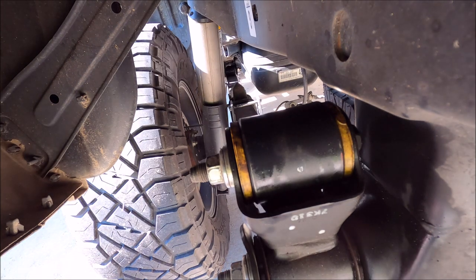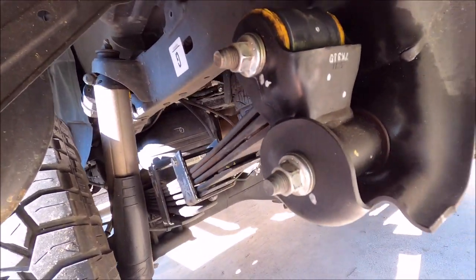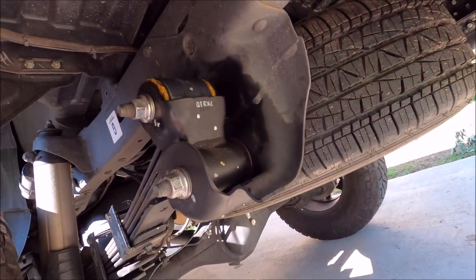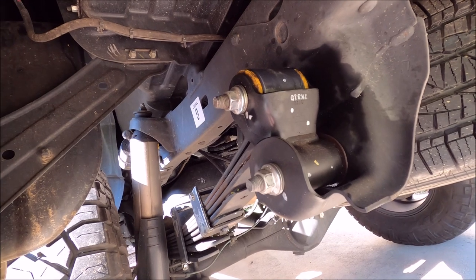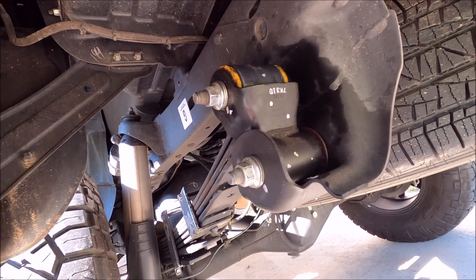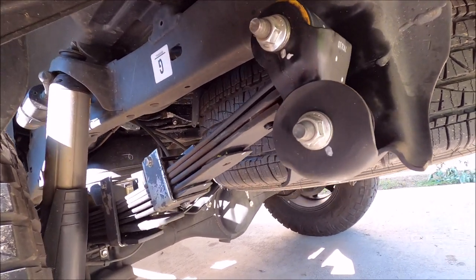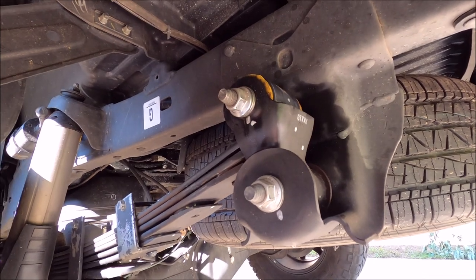So there you have it, gentlemen and gentle ladies. Maybe that's a quick fix — it'll work for you too. It's hot — about 94 degrees. Anyway, I can't believe it worked. Now I'm going to go have them torqued properly. I don't own a torque wrench — I know they're not expensive, don't be hating. Thanks for watching my videos.